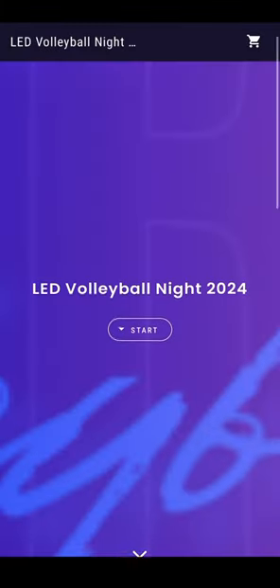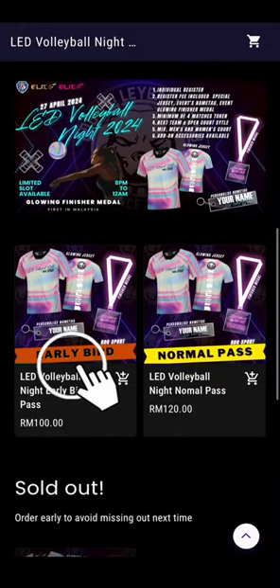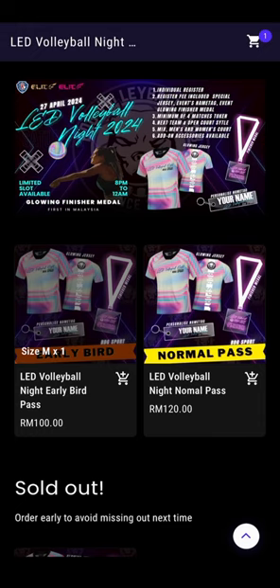Here's how to secure your spot. First off, click on the registration link provided. Step 1: choose your entry pass and jersey size. Make sure you're geared up and ready to shine on the court.